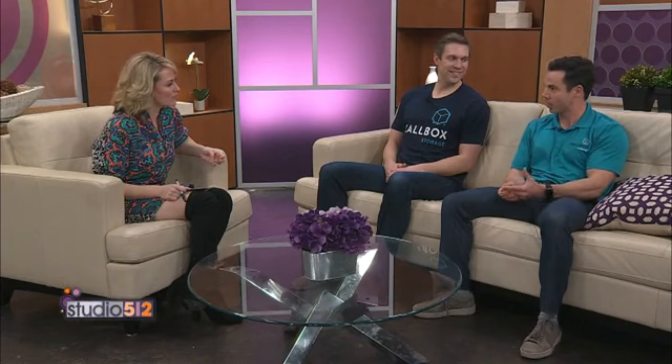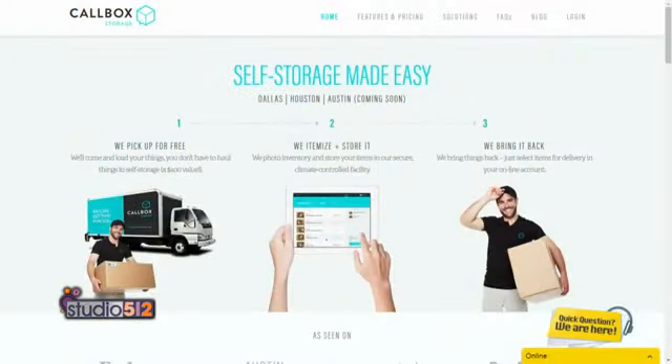So tell me about the process. We're different in the sense that we come to the consumer. Instead of just showing up, we actually help them get packed up and ready. We photo inventory everything, because typically after you store something, you don't know what you have. And then ultimately, we bring it back — the ability to get it back by sitting on your couch and clicking on the picture of the item. We try to make your life easy.